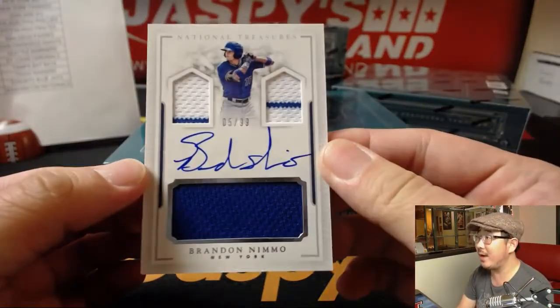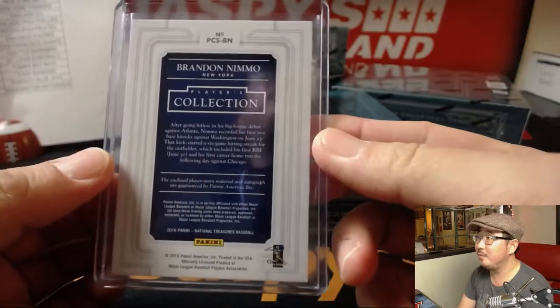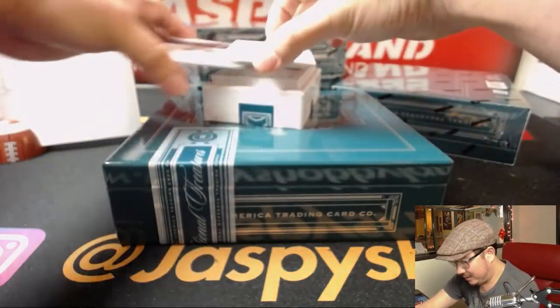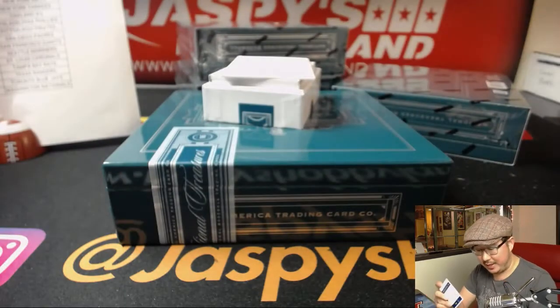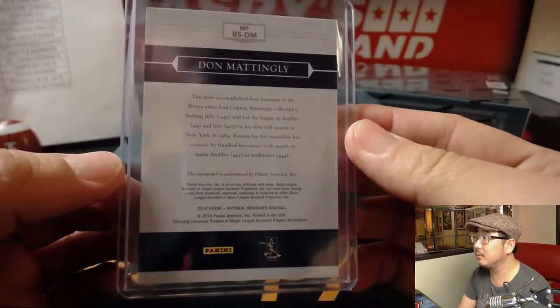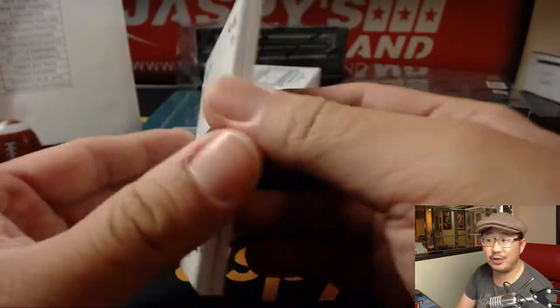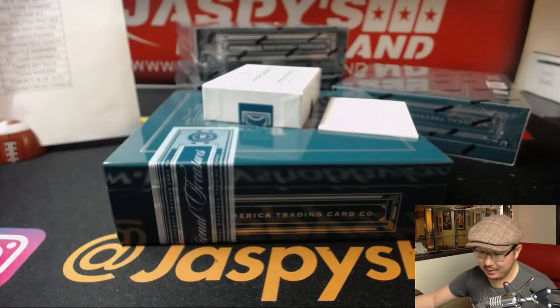Triple Relic and Autograph — Brandon Nemo, 5 out of 99, for the Metropolitans. That'll go to Jeremy 33, and the hot Mets — they're playing pretty well. 23 out of 25, Donnie Baseball, Don Mattingly, for the Yankees — that goes to Rodney. Out of 49, Adrian Gonzalez — nice Relic there for the Dodgers and Paul Kuhlwit.